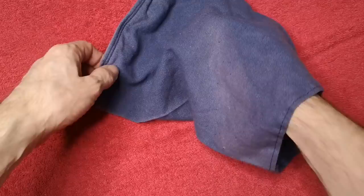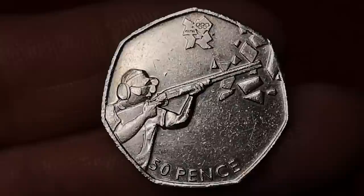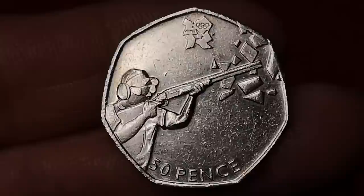Now Olympic shooting — another of the London Olympic coins. Designed by Pravin Doudry. Just over 1.6 million were minted, and you could pick this one up for around £2.